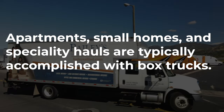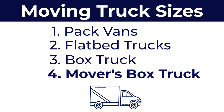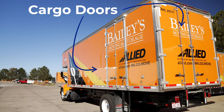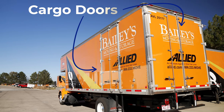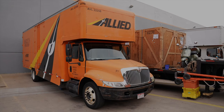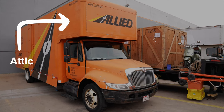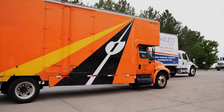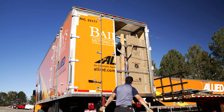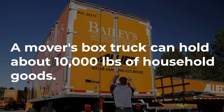Apartments, small homes, and specialty hauls are typically accomplished using this smaller type of truck. Now, a mover's box truck is similar in shape but larger than a regular box truck. It has cargo doors on the sides and back for more efficient loading, and these doors make it possible for movers to put up a ramp on the side of the truck connecting the driveway to the interior. The mover's box truck is unique in that it has what's called an attic, which functions as additional storage space located above the cab. It can hold about 10,000 pounds of household goods, give or take.